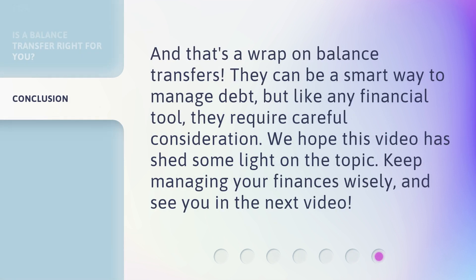And that's a wrap on balance transfers. They can be a smart way to manage debt, but like any financial tool, they require careful consideration. We hope this video has shed some light on the topic. Keep managing your finances wisely, and see you in the next video.